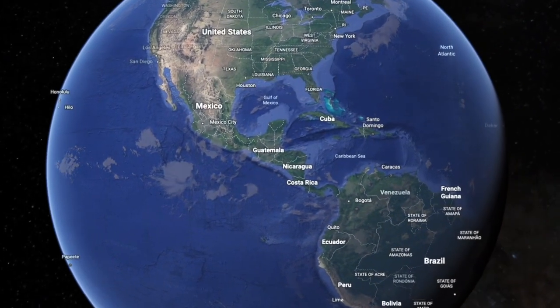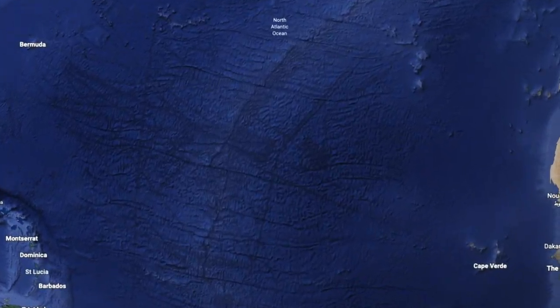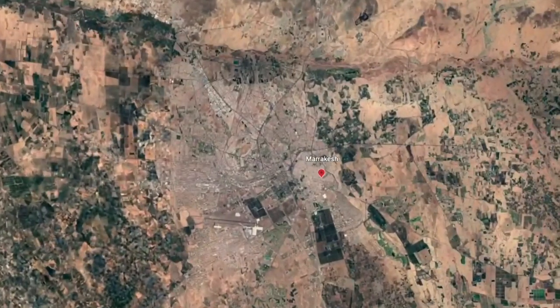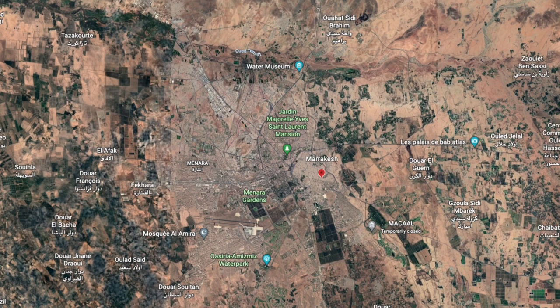Morocco is located in the north of Africa within close reach of Europe. To get to the Atlas Mountains you can fly in and out of Marrakesh, which has a large international airport and is only about three and a half hours from London.